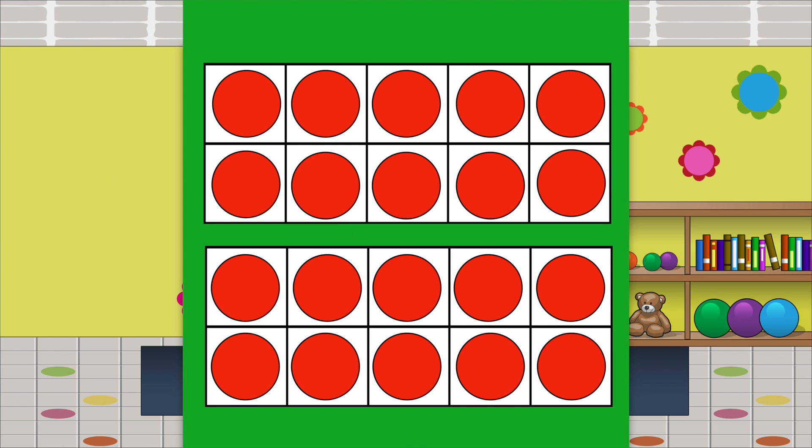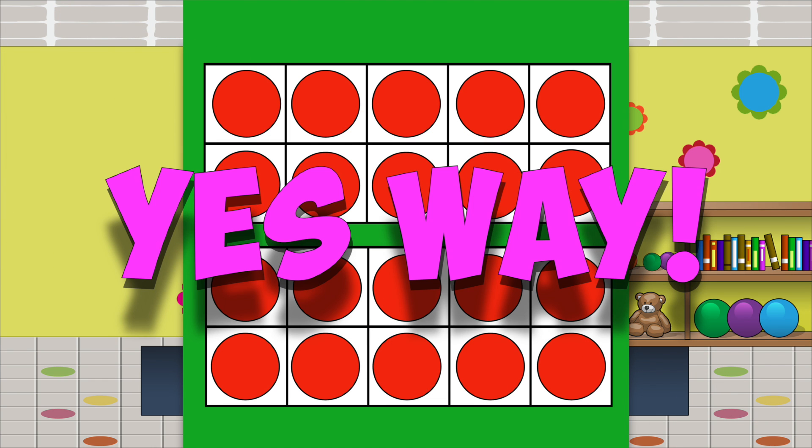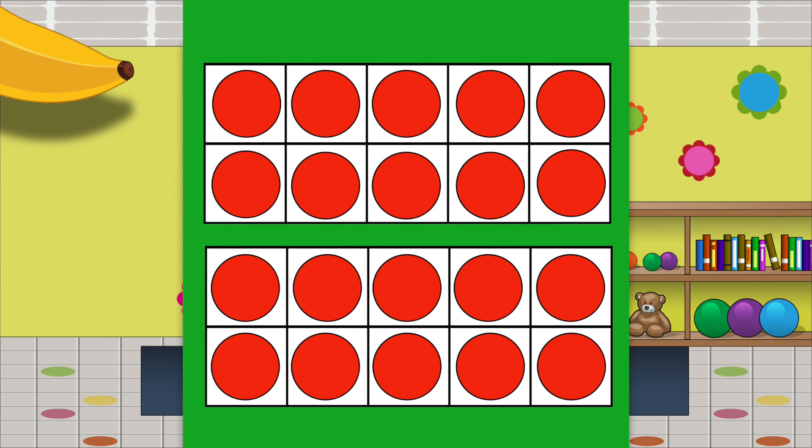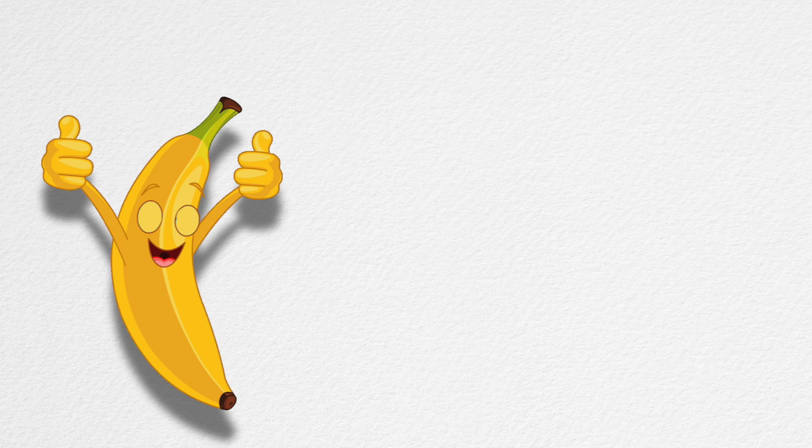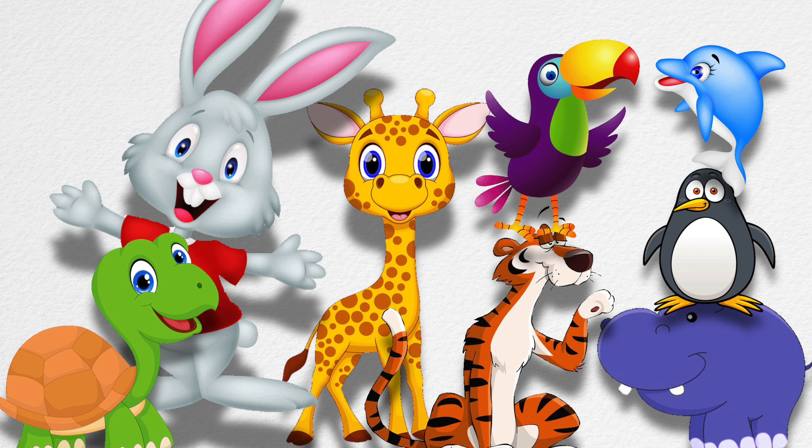Oh yeah, yes way, I can help banana today! Two ten-frames make a twenty-frame. Two ten-frames make twenty. Now I can figure out what ten plus three is.